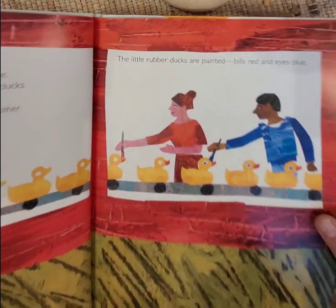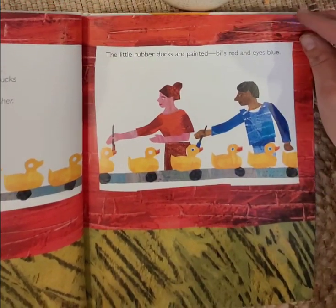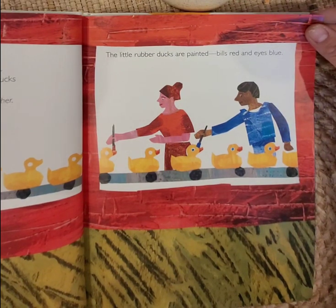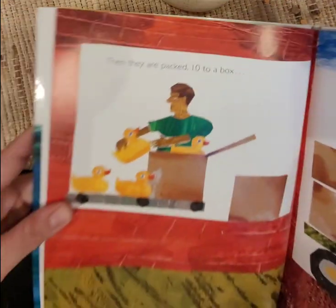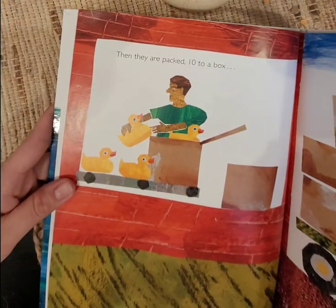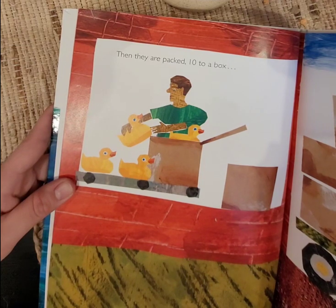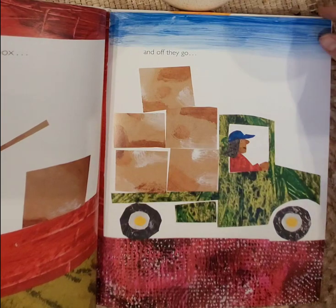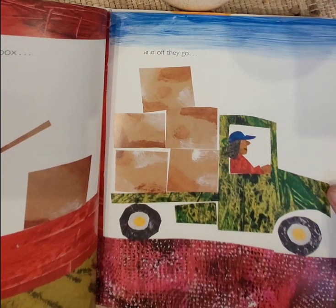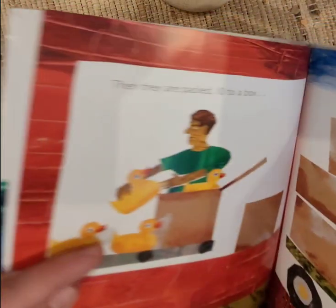There go the little rubber ducks. The little rubber ducks are painted with bills red and eyes blue. Then they are packed 10 to a box. And off they go. I wonder where they are going — a big adventure, I guess.